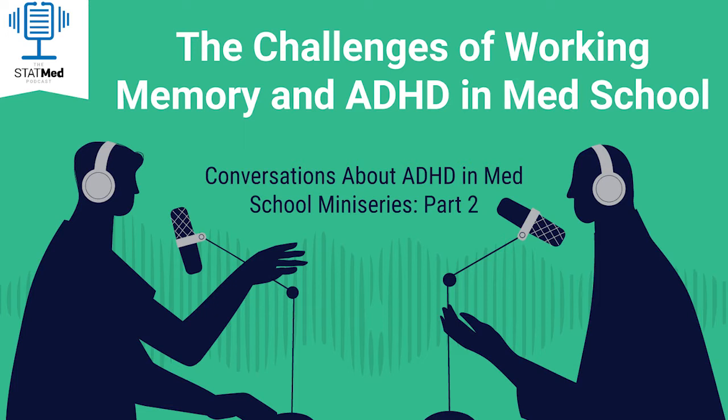Ryan and Dr. Mike are back talking more about issues med students with ADHD might experience in the first few didactic classroom years of med school. When I personally think about med students with ADHD, one of the first big issues that comes to my mind deals with working memory weaknesses. For me, this is a hallmark of the med student with ADHD — one of the lesser known issues that the average person might not immediately associate with ADHD.